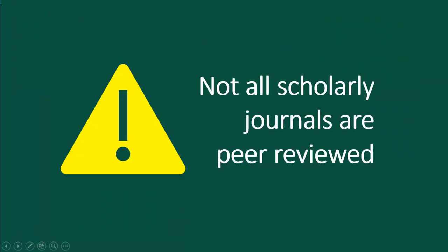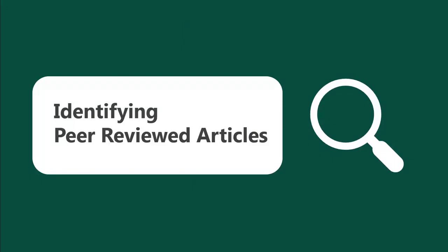Not all scholarly or academic journals are peer-reviewed, because not every scholarly journal requires peer-review as part of the publication process. Because of this, it's important to learn how to identify a peer-reviewed journal when you have an assignment requiring a peer-reviewed article.